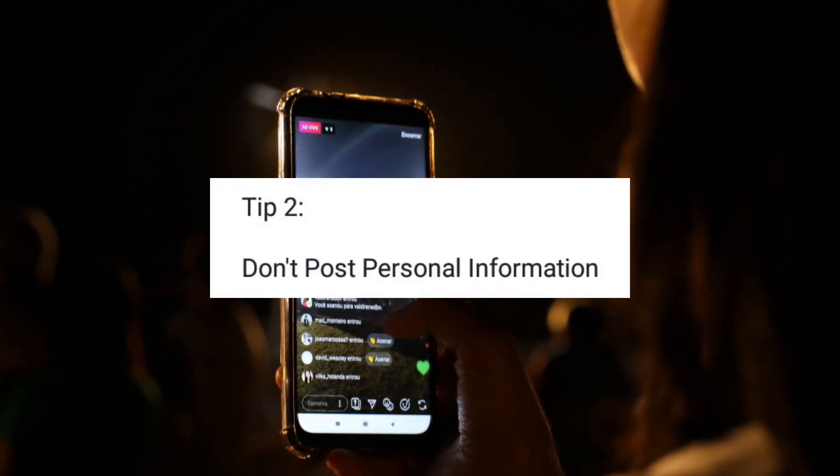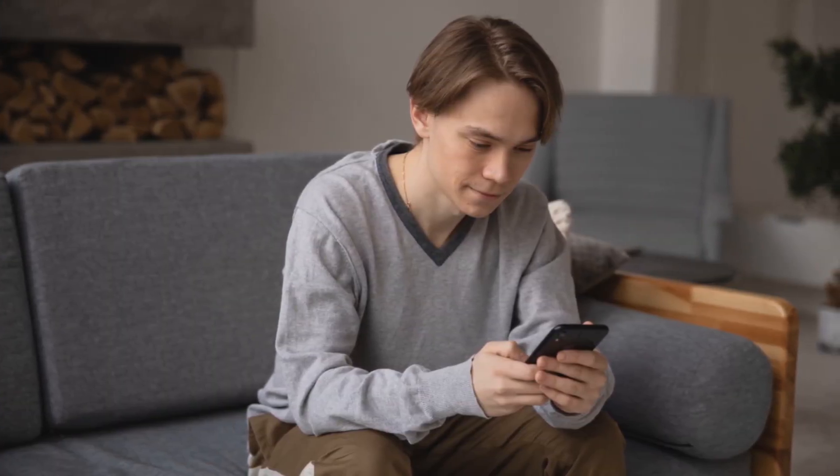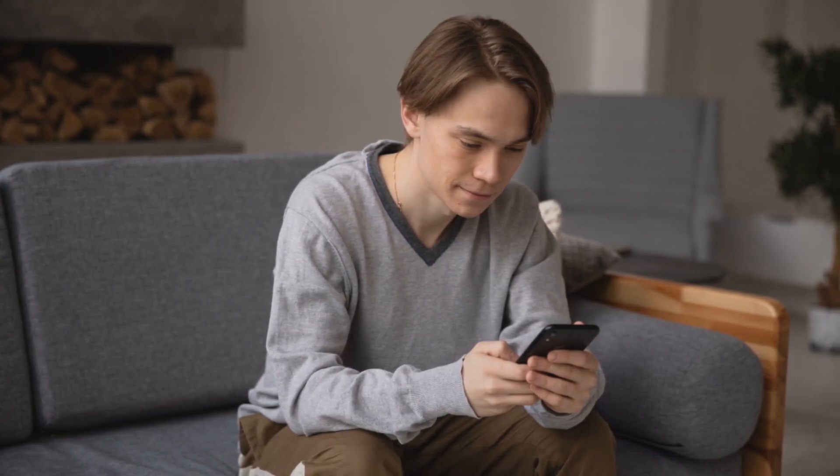Also, you need to be careful how you give out your personal info as you post on Instagram, because it increases the chances of someone guessing your password. Leave a comment below on the password you think people mostly use.